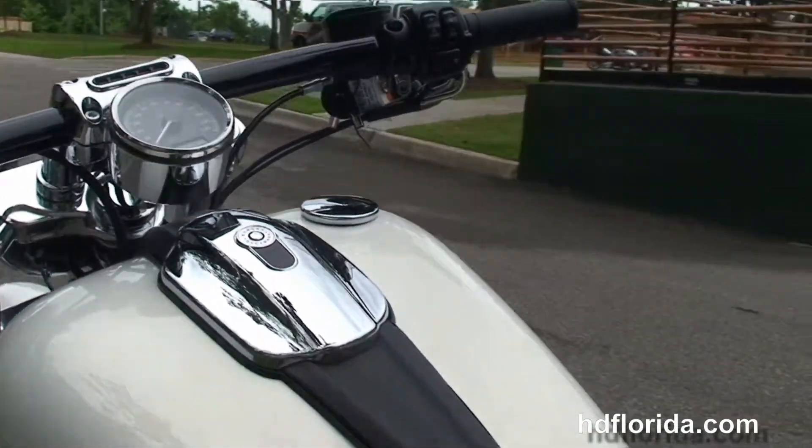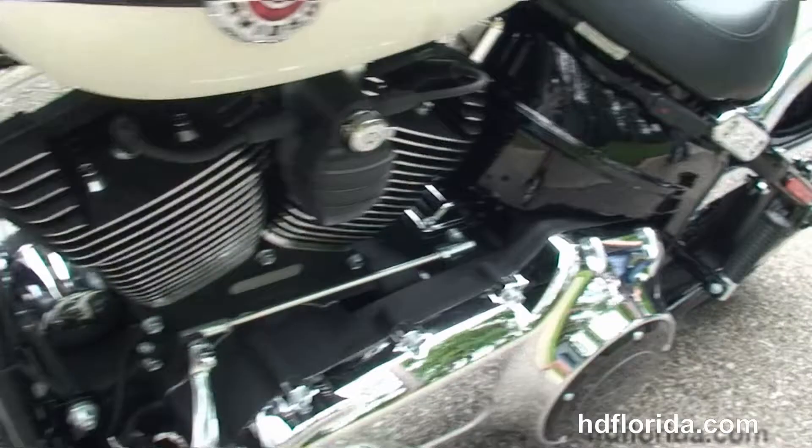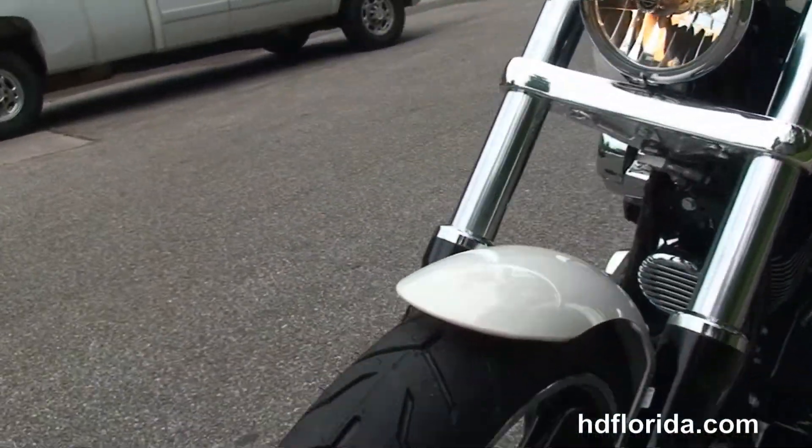This bike is in the new Morocco Gold color. It comes stock with factory ABS brakes and also has a factory upgraded key fob security. It has a black and chrome headlight housing out front.